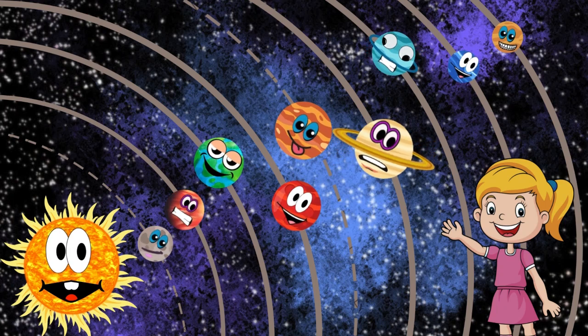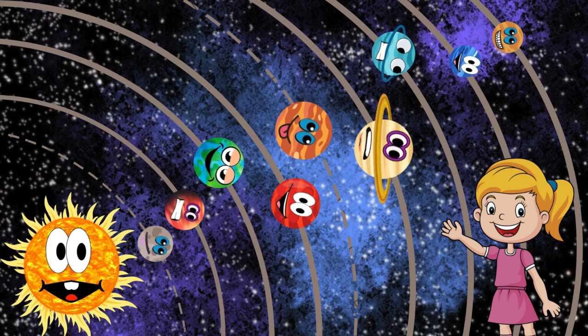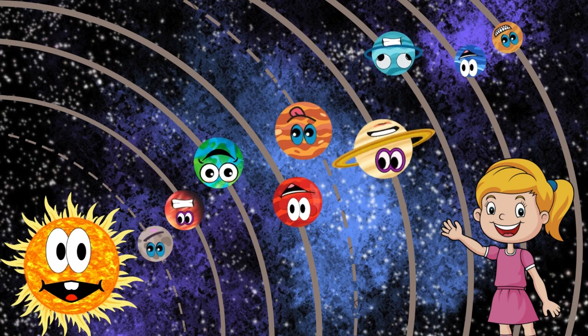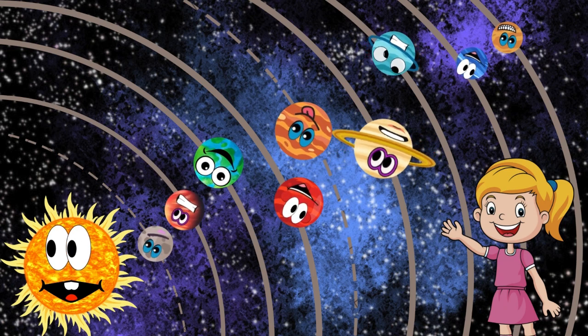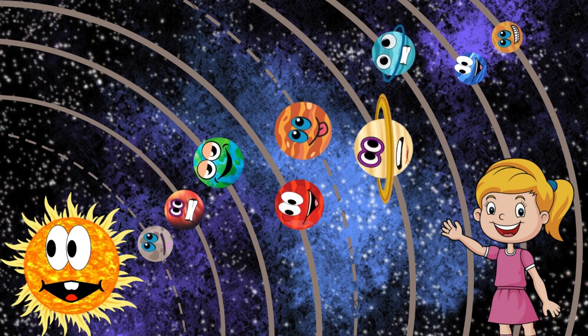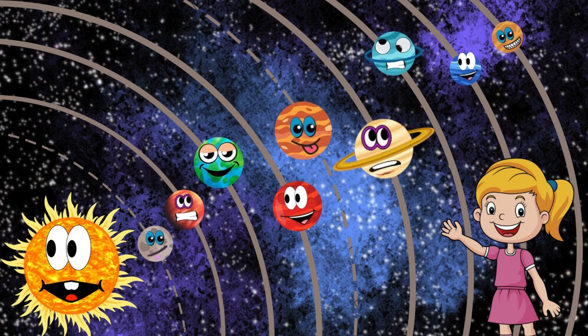Welcome to our journey through the solar system. Today, we'll explore the fascinating planets that orbit our sun. From the scorching surface of Mercury to the icy winds of Neptune, each planet has its own unique story to tell. So buckle up and get ready for an adventure that's out of this world.